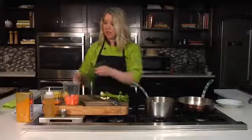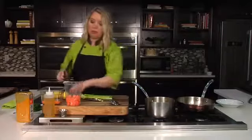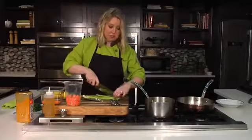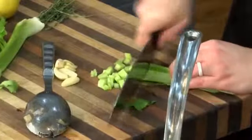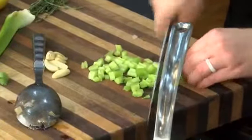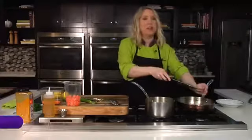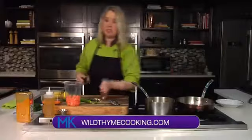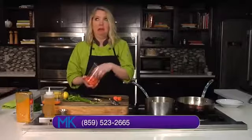Then we're going to add the classic mirepoix, which is a French term for the base of your soups — 50% onions, 25% celery, and 25% carrots. I'm just going to take some celery and dice that up small, then add some carrots and start sweating those vegetables. This gives a nice overall balance of flavor and helps create depth in your soup. It's a great starting point for practically any soup — cauliflower soup, tomato soup — there are a lot of different ways you could take this.